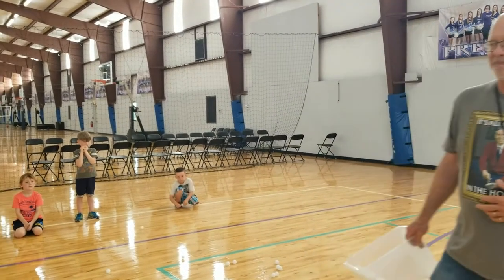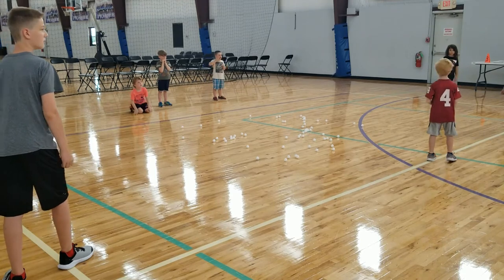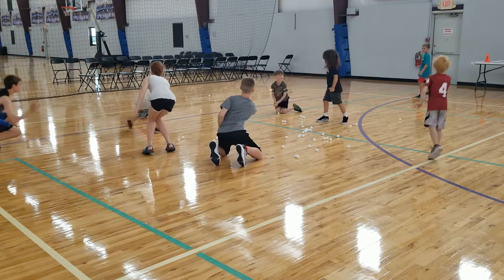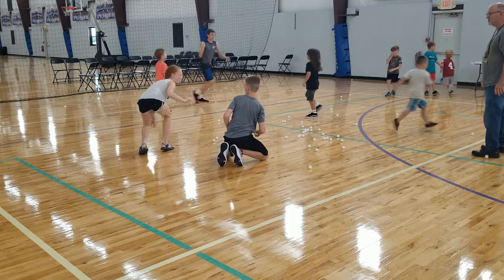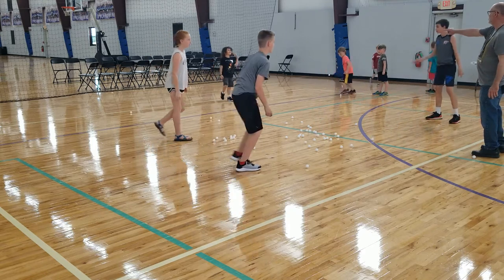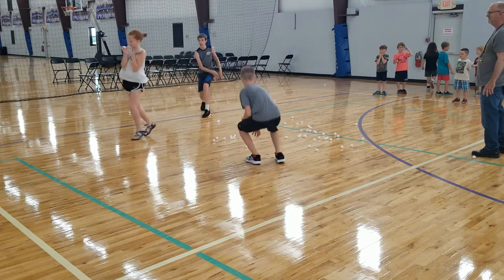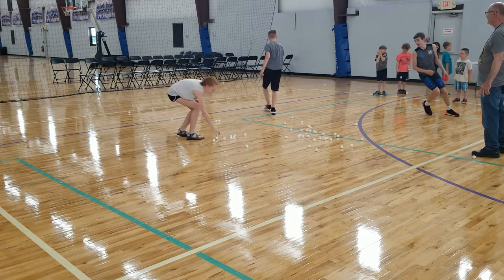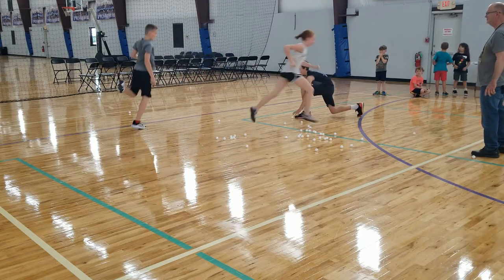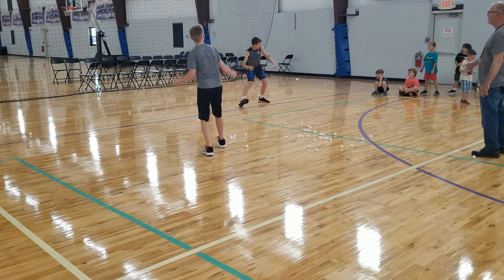We're going to show you this game. Okay, get out. That was it. And we have a winner.